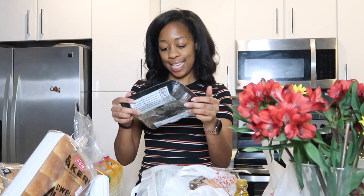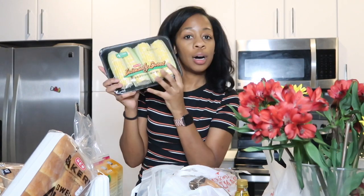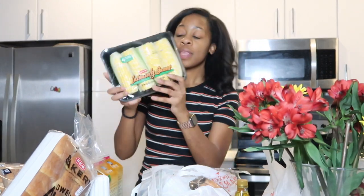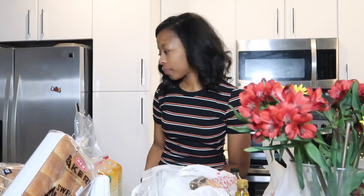The next item is corn on the cob. I got four of these in a package because I didn't feel like going through the loose ones where you have to peel them and make sure they're good. I'm going to cut them in half and make eight. These were $3.97, which is not bad for eight corn on the cob.